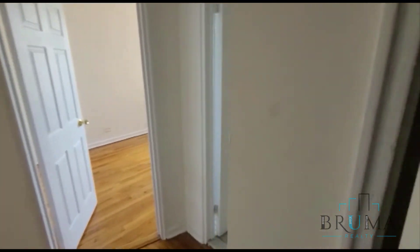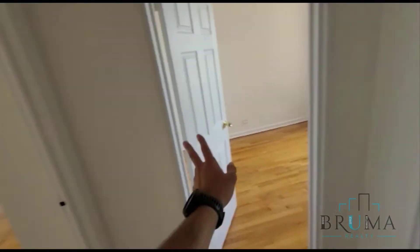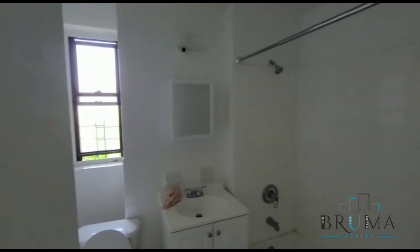Over here we have closet number three. And we have the bathroom, bedroom, and bedroom. Here we have the bathroom — it's been newly tiled and redone. Everything nice and white and clean.